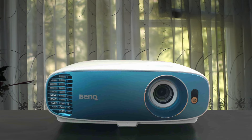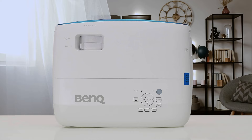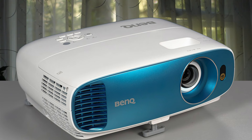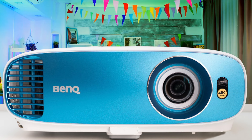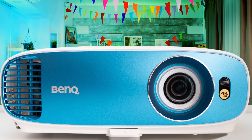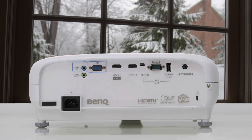The BenQ TK800M features a very curvy design that's very characteristic of BenQ projectors — from the first look you can understand this is one of their models. BenQ has made some distinct improvements to the TK800 while keeping the price surprisingly affordable. As a home entertainment projector, as opposed to a home theater projector, it will likely perform better than most low-cost models in a room with ambient light. BenQ has rated the TK800M as a 3000 lumens projector with its 240-watt lamp, which is amazing, but what's important is how much this holds true in a real-world situation.